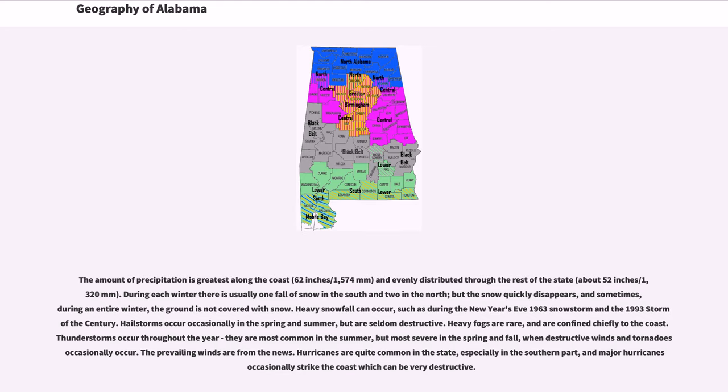Hailstorms occur occasionally in the spring and summer but are seldom destructive. Heavy fogs are rare and are confined chiefly to the coast. Thunderstorms occur throughout the year; they are most common in the summer but most severe in the spring and fall, when destructive winds and tornadoes occasionally occur. The prevailing winds are from the south. Hurricanes are quite common in the state, especially in the southern part, and major hurricanes occasionally strike the coast and can be very destructive.